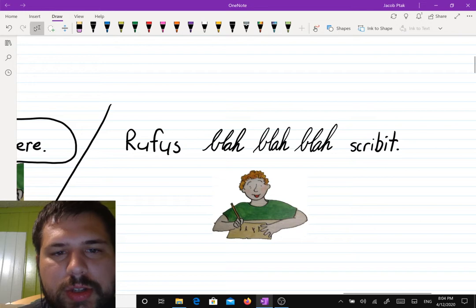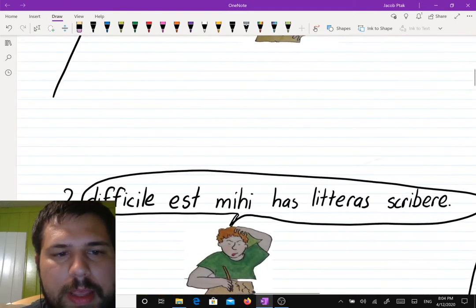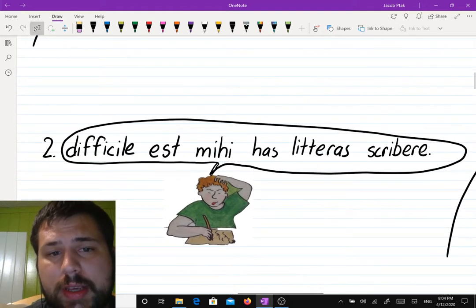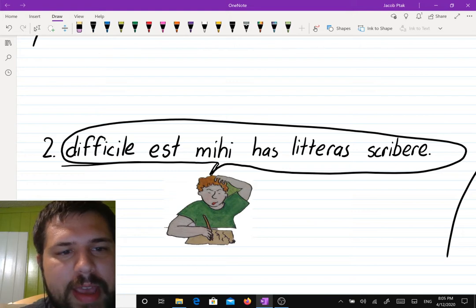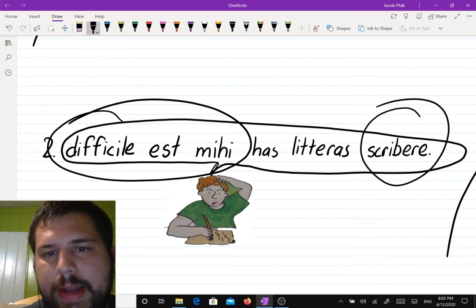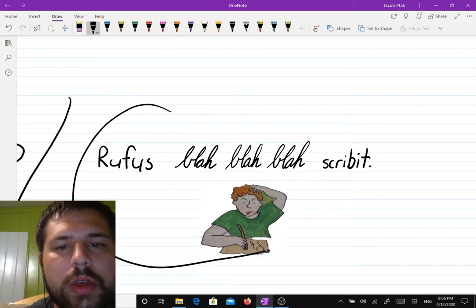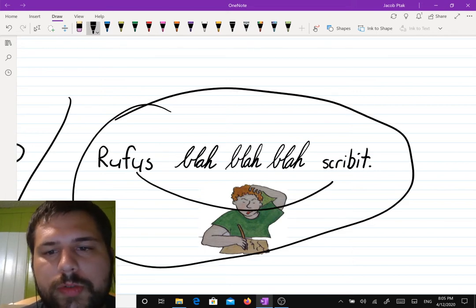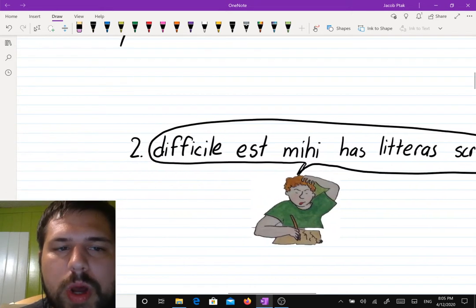And then the narrator says Rufus writes — and Rufus writes the Greek letters. Then let's look at number two a little bit more closely. Same exact sentence, but it says "difficile" instead of "facile." So it is difficult for me to write these letters. And again, Rufus writes the Greek letters.